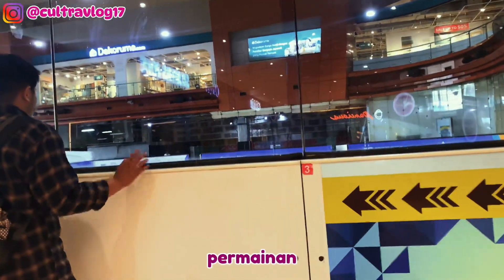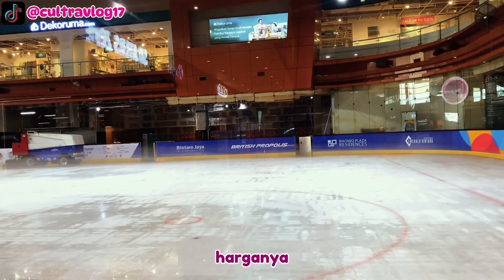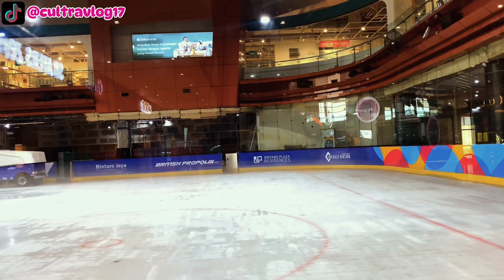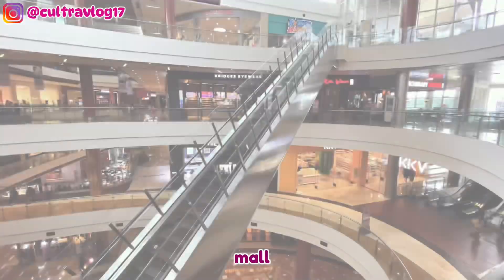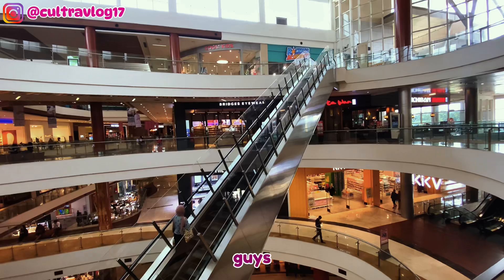Di Mall Bintaro Exchange ini juga ada permainan ice skating, cocok nih yang suka bermain ice skating. Perkiraan harganya mungkin sekitar 100 ribuan. Mall Bintaro yang ada di kota Tangerang ini menurut aku cukup besar dan lengkap.